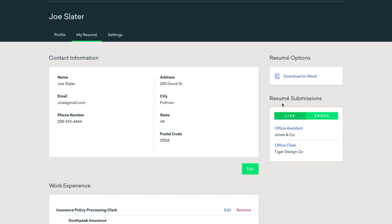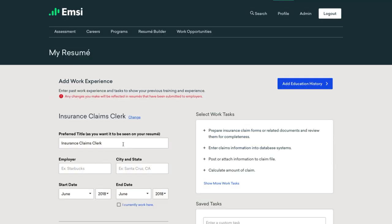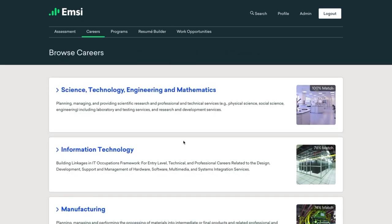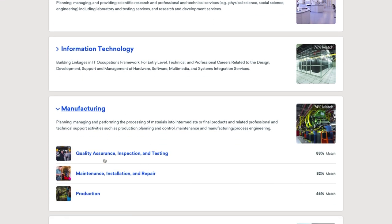Students can track positions they've applied for on the Resume tab, where they can also update their Career Coach resume for current and future applications. The Employer Portal in Career Coach is part of EMSI's commitment to provide relevant data that helps people make informed decisions.